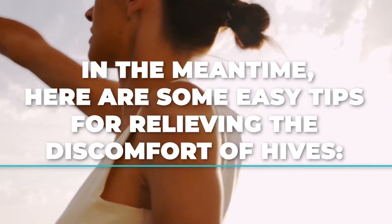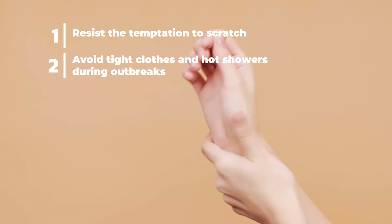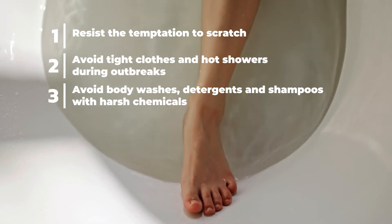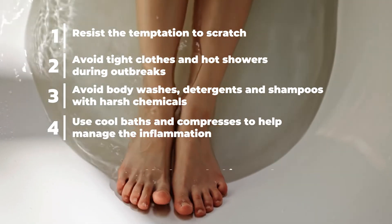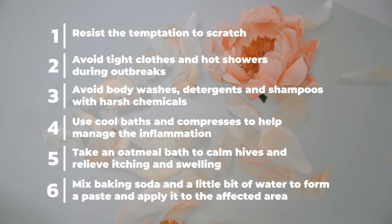In the meantime, here are some easy tips for relieving the discomfort of hives. Resist the temptation to scratch. Avoid tight clothes and hot showers during outbreaks. Avoid body washes, detergents, and shampoos with harsh chemicals. Use cool baths and compresses to help manage the inflammation. Take an oatmeal bath to calm hives and relieve itching and swelling. Mix baking soda and a little bit of water to form a paste and apply it to the affected area.